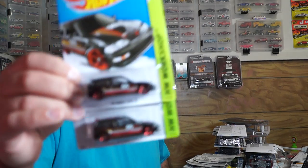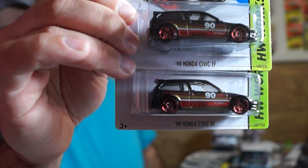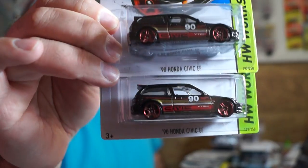And of course I had to buy more Honda Civics — why not? For 88 cents I'll take them all day long. I just love Hondas anyways.